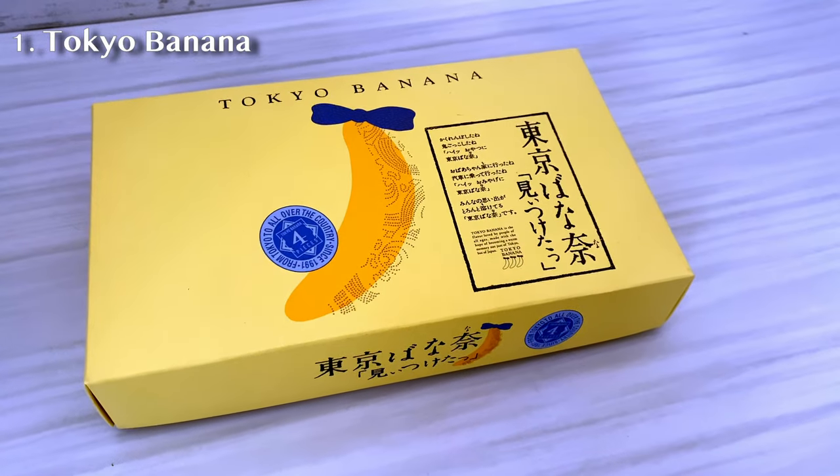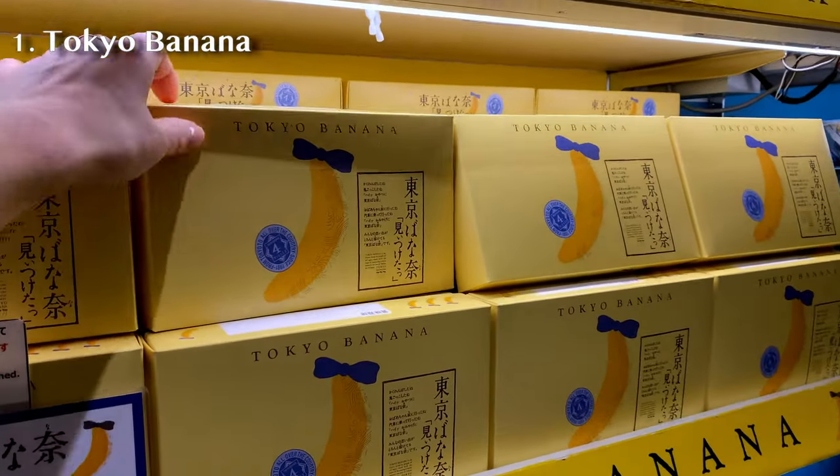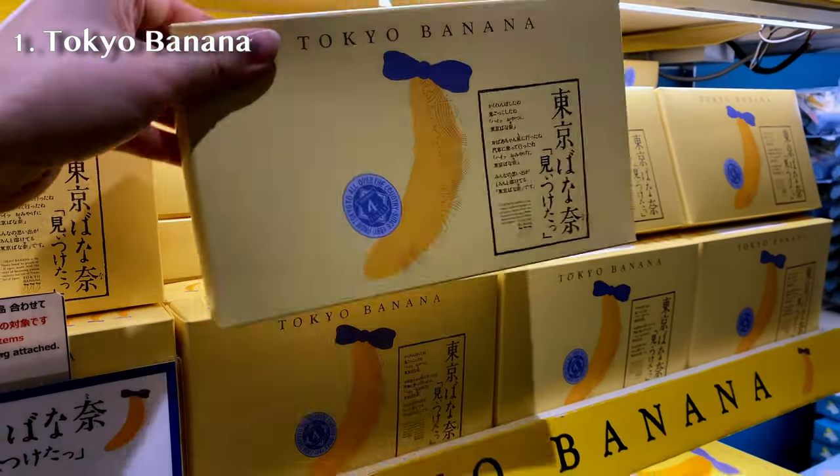I'm gonna start off with probably the most famous one — Tokyo Banana. What's great about Japanese sweets is that most of these are individually wrapped. That's because it's a tradition in Japan to give out souvenirs to your relatives, or when you're working, to your colleagues. In Japanese workplaces, it's kind of an obligation to give your colleagues souvenirs when you take days off and go somewhere nice.